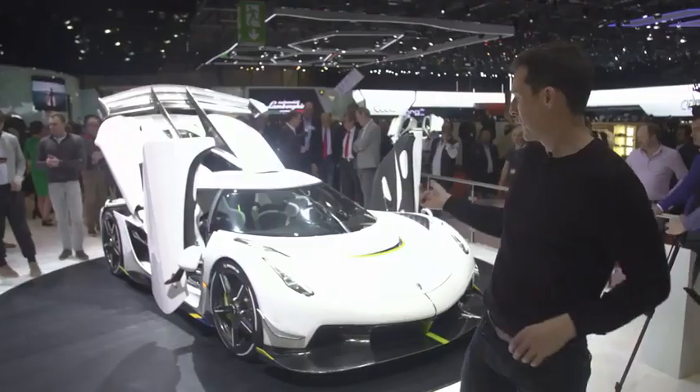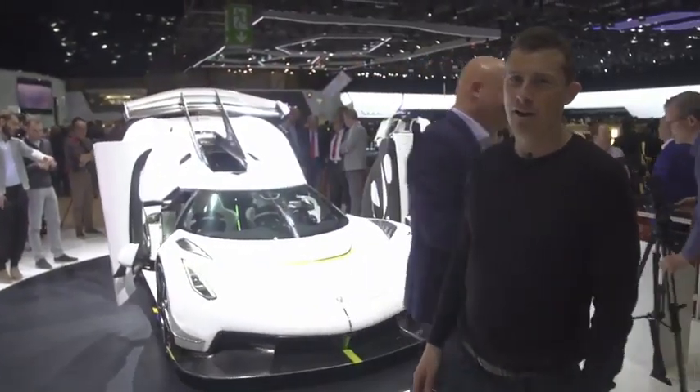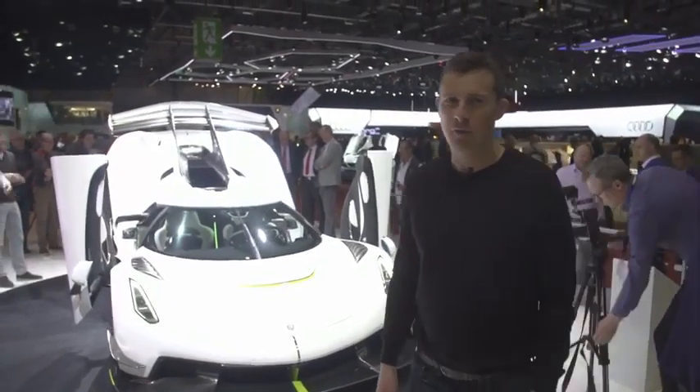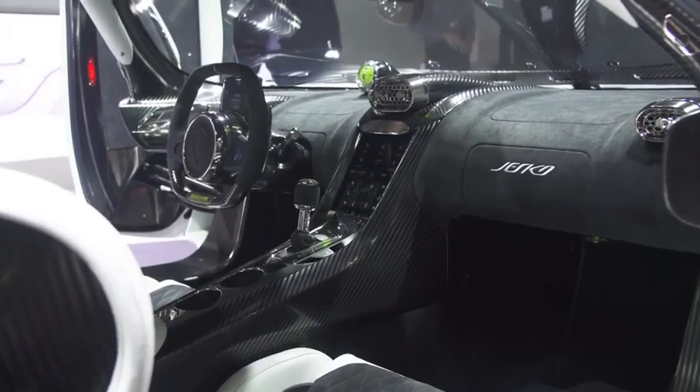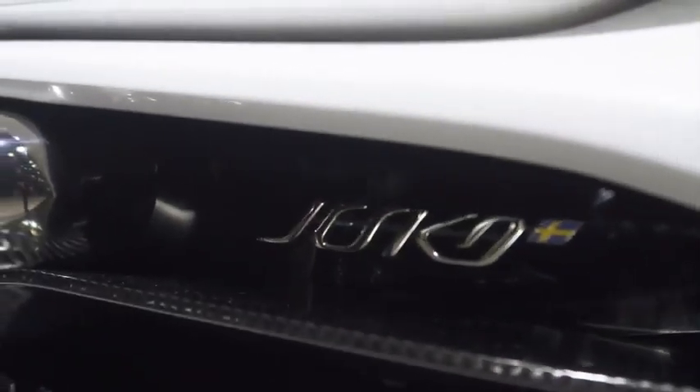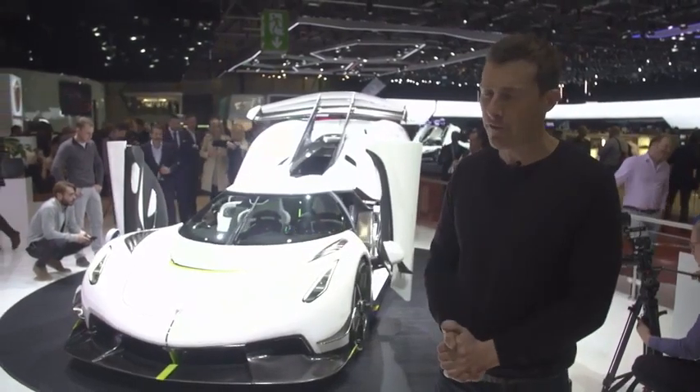Check this out — the Koenigsegg Jesko. £2.3 million. It's a very rare car with a 5-litre twin-turbo V8 with 1,500 horsepower, and it's capable of 300 miles an hour. However, some bad news — it will be the last petrol-only car Koenigsegg ever makes.